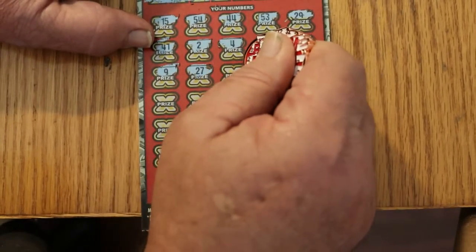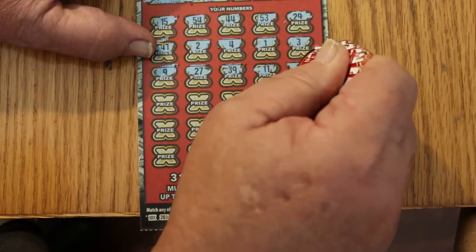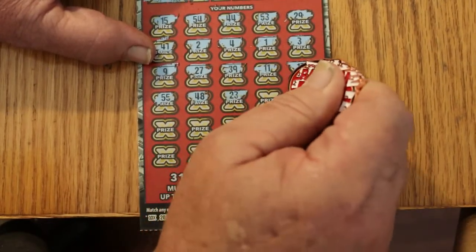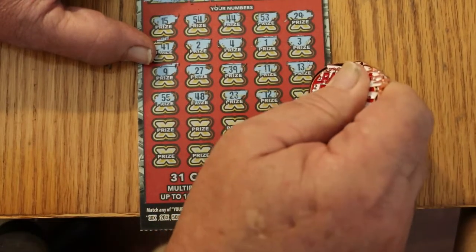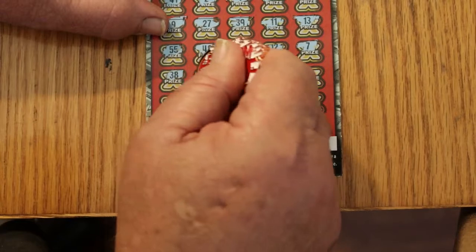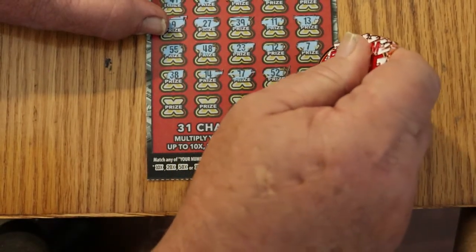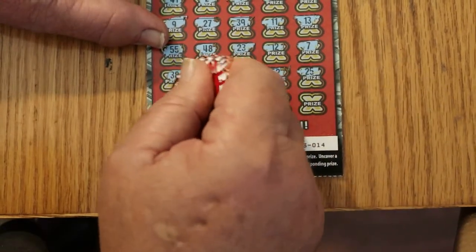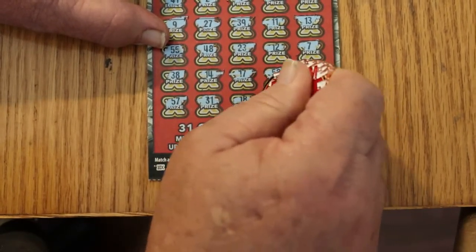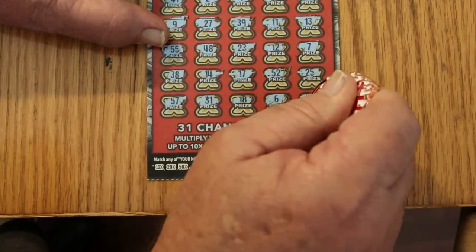Continuing ticket 14: 9 no, 27 no, 39 no, 11 no, 13 no, 55 no, 48 no, 23 no, 12 no, 7 no, 38 no, 14 no, 17 no, 52 no, 25 no, 57 no, 31 no, 18 no, 6 no, and 46 no. Nothing on the first ticket. With overall odds of 1-in-3, in theory one of these should hit — but no guarantees.